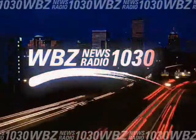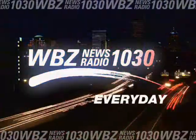Moving at the speed of life. Your life. WBZ Newsradio 1030. Every day.